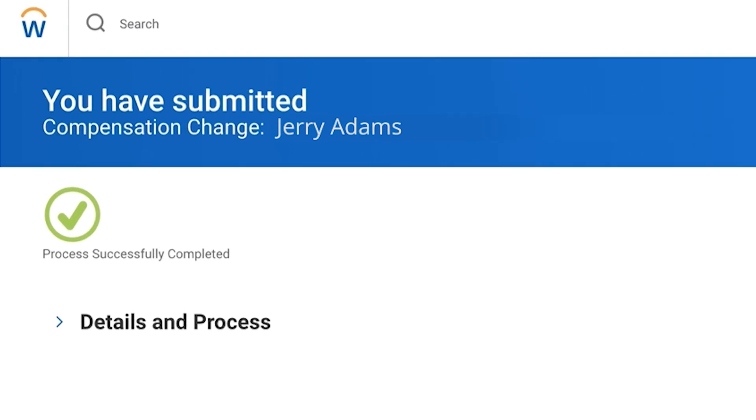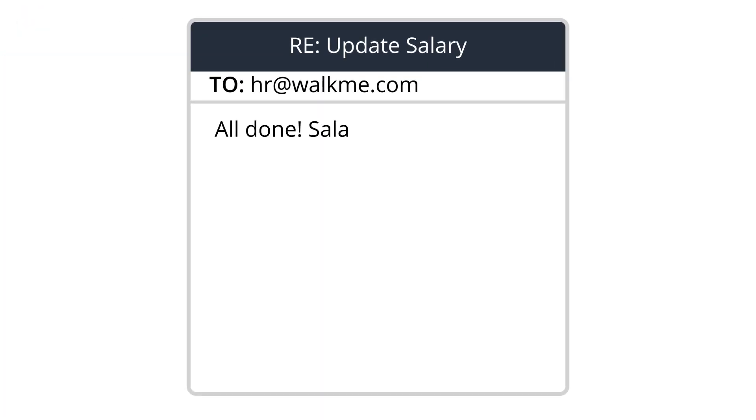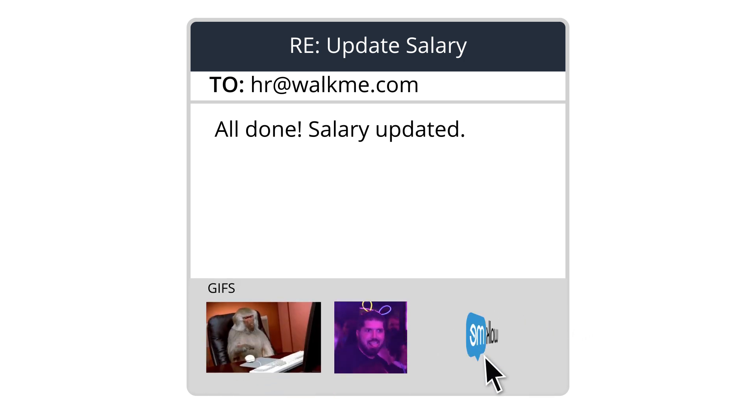Within seconds, the ActionBot has updated Jerry's compensation. Task complete, salary updated. Now you can spend time doing something really important, like finding just the right gif for this email.